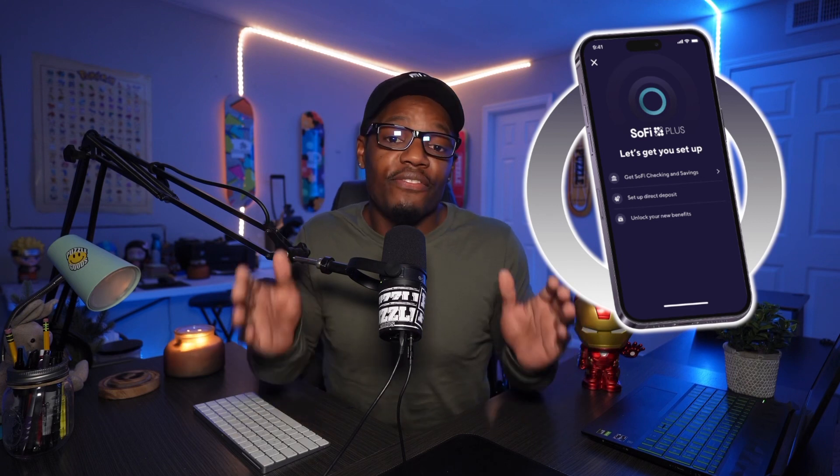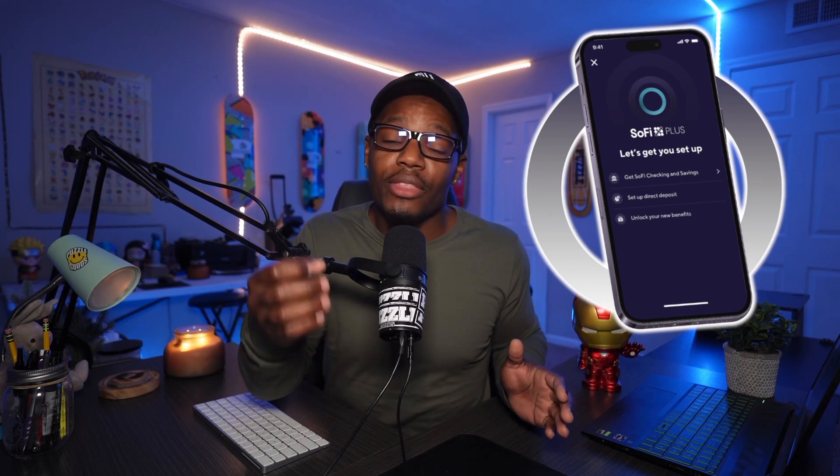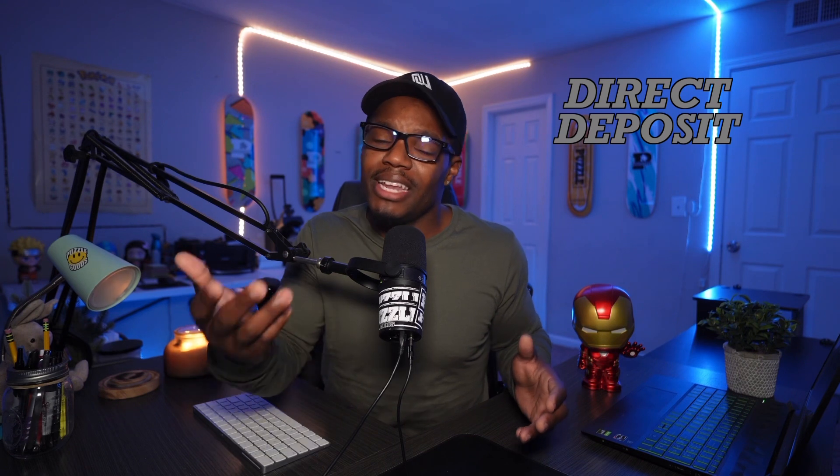Quick note: if you have SoFi Plus in the first year, you also get 3% cashback on all purchases, which is pretty cool. In order to get SoFi Plus, you do need direct deposit and a bank account with SoFi. But all those things you can get with the link down below, so check that out if you're interested.